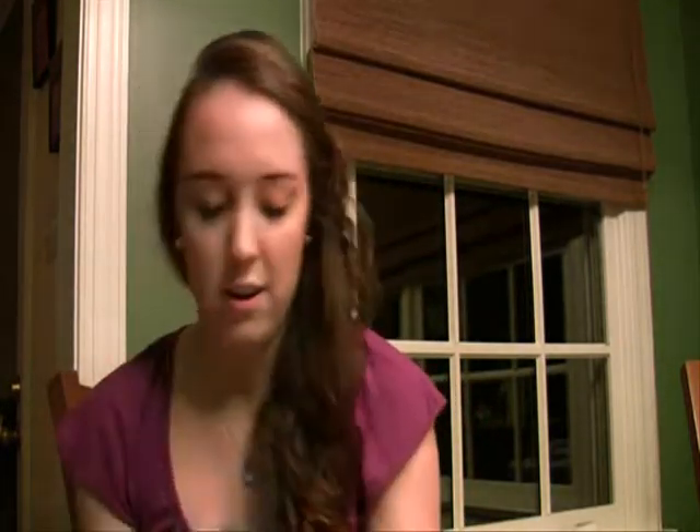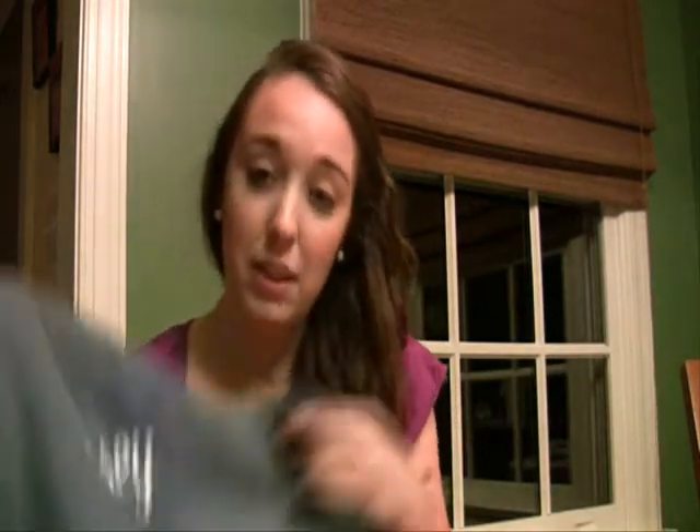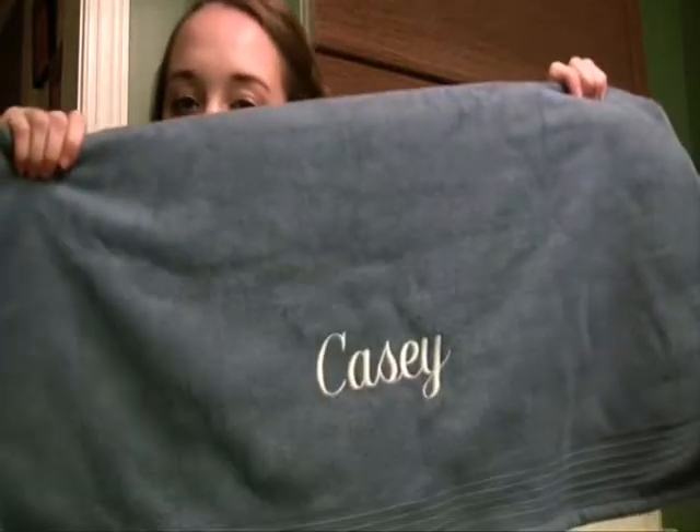I also got this at my graduation party, which kind of inspired my bathroom colors. I wasn't sure what colors to do for the bathroom, but these towels that my good friends got me made up my mind. It's a really pretty personalized towel — it's blue and has my name on it. So I decided since my towels are blue, I'll make the bathroom theme blue. I picked out a shower curtain online that has a medium blue, lighter blue, and navy blue.